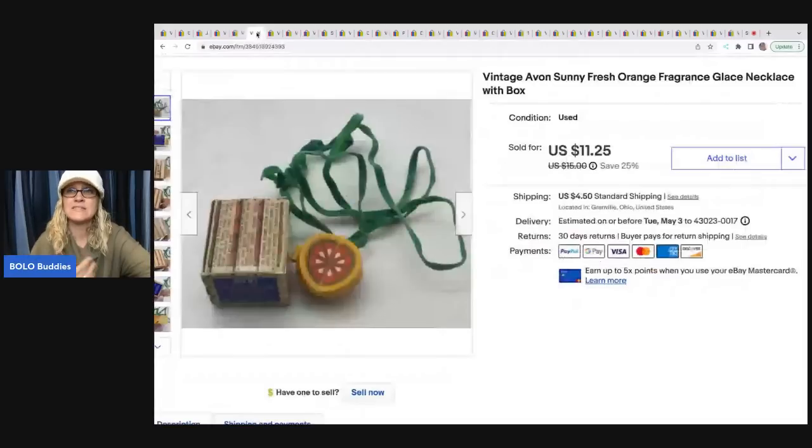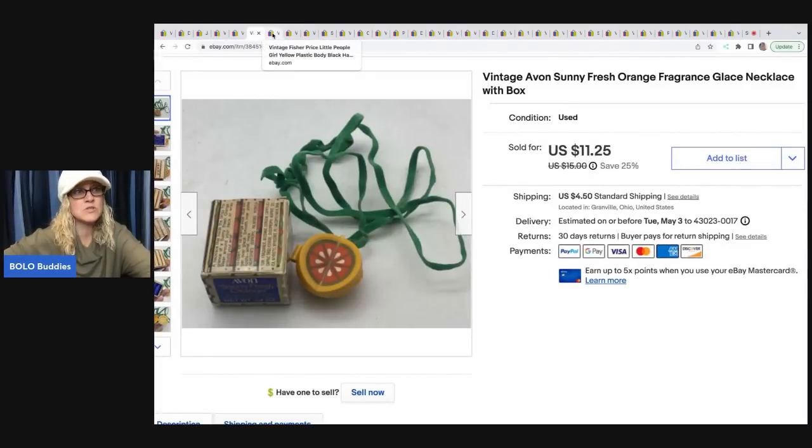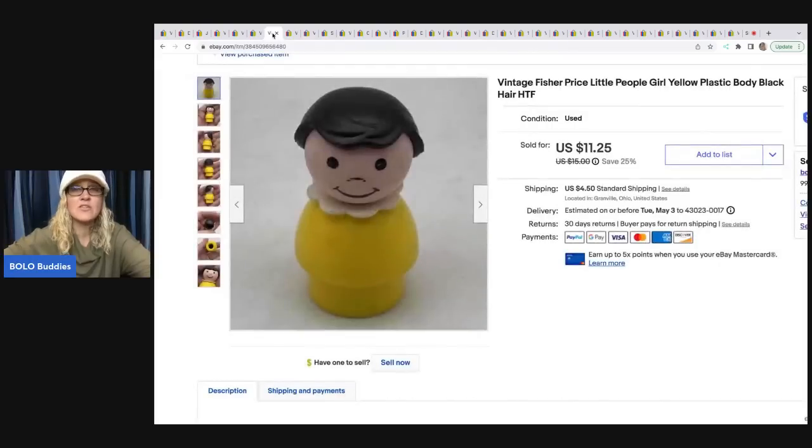Here is another one of those fragrance glaze items — this one is a necklace. This one did not do as well as the brooches. I only got $9.50 for this, and the buyer was all in for $14.15. Again, thrift store, $0.50. Here's another one of those Fisher Price little people. I looked her up and decided to sell her separately. She came out of a mystery toy box that I purchased on YouTube from Auctions for You — I'll link her down below if you're looking for inventory. I sold her for $10 and the buyer was all in for $15.73.